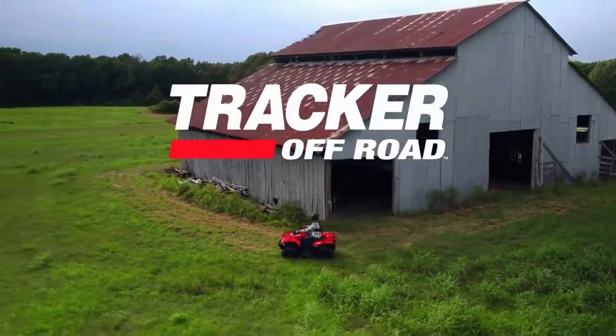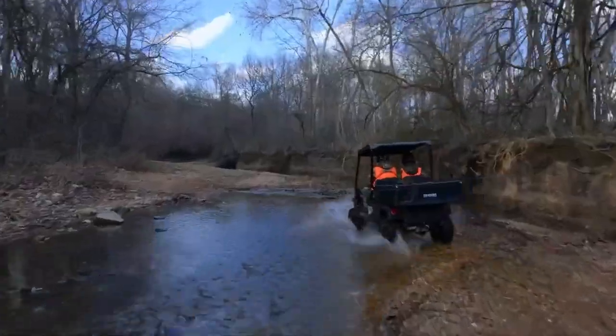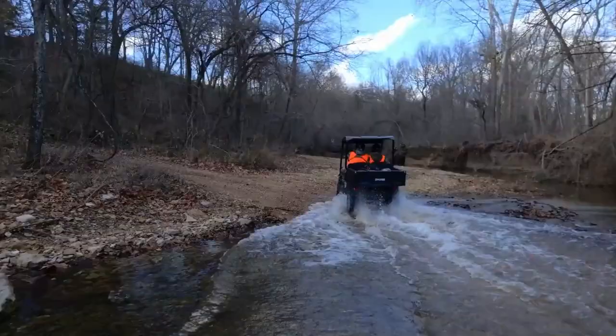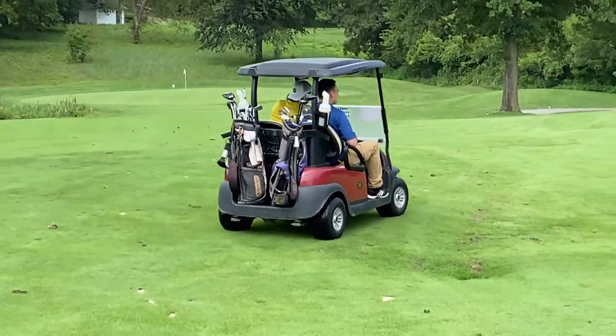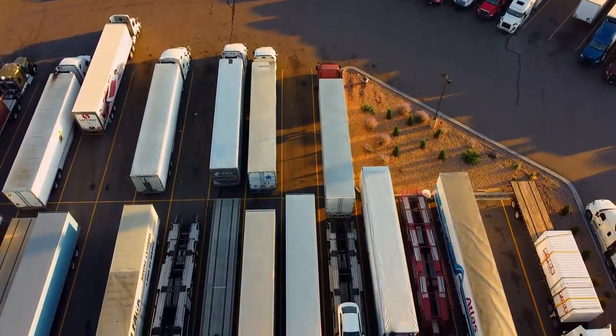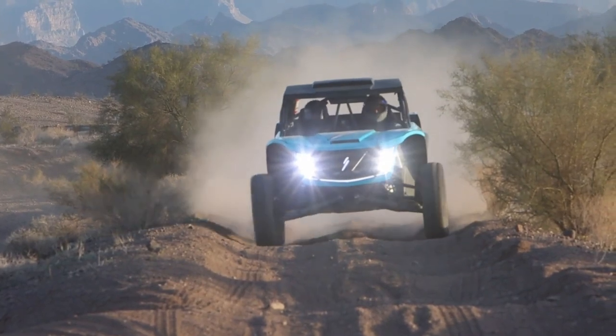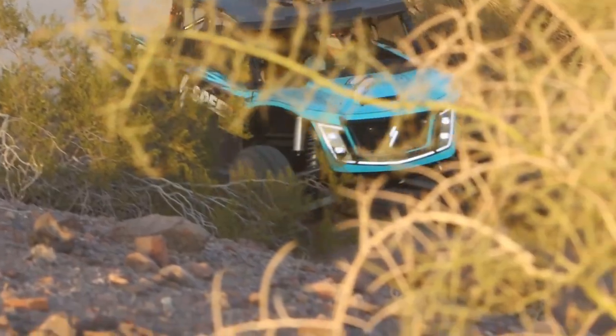Tracker Off-Road has recently debuted the Tracker OX EV, a brand-new all-electric UTV that resembles a posh golf cart but is actually a more adaptable substitute for an off-road pickup truck. The new UTV was built for true utility and is ready to work on any job site. It can go where other vehicles can't.